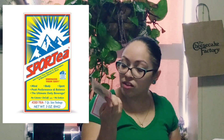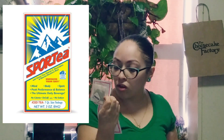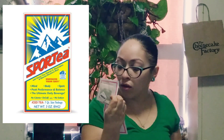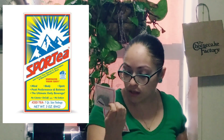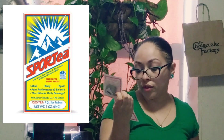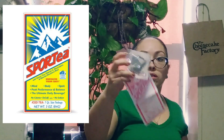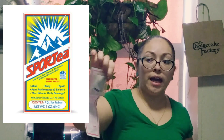Last but not least, we have Sport Tea — "Energize your day with green tea, vitamin C, electrolytes, and Siberian eleuthero root." Hot or iced tea, gourmet and nutritious for people on the move. In the back it has a little tea bag.